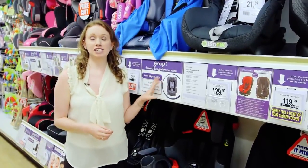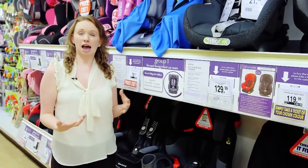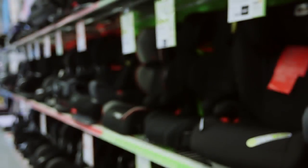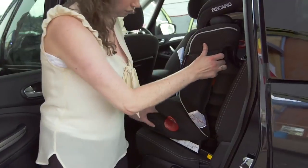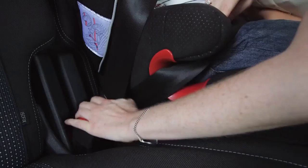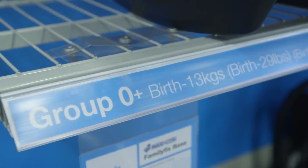Once they've grown too big they'll need a group one child car seat, which is for nine kilograms to 18 kilograms — around nine months old to four years. Once your child has outgrown a group one seat they'll need a group two or two-three, which is for children from 15 kilograms, around three years old. The recommended weight for each group overlaps, so hold off until your child reaches the top of the range before swapping.